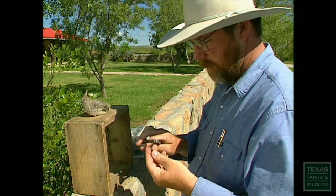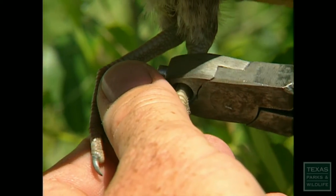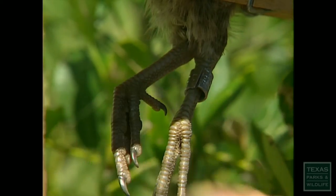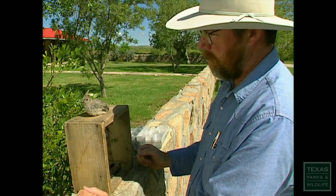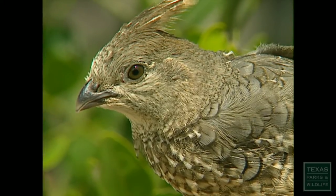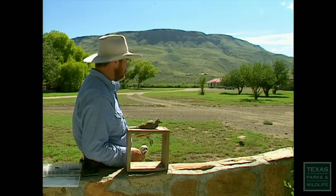A little bit of bird jewelry. We band these birds with a numbered leg band so that if we ever capture them again, or if they're harvested by a hunter, we can find out the age of the bird and where they've gone. He may be recaptured anywhere from a couple hundred yards to a half mile or more from here. Literally caught this bird right here in my front yard. The office is a short walk away, the mountain is right here — it's a wonderful place to work.